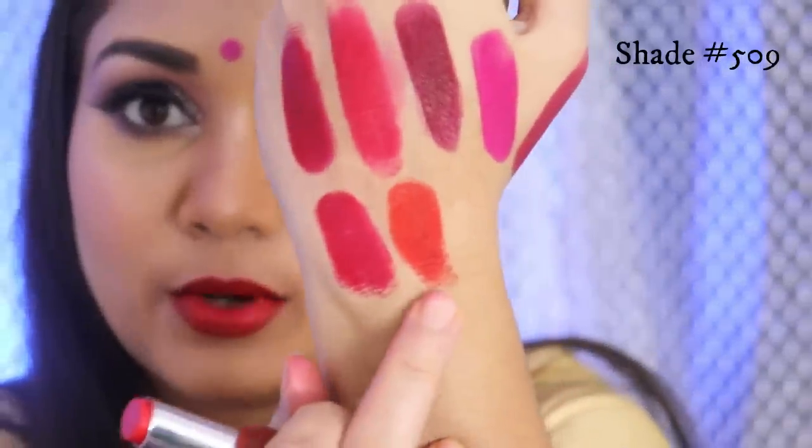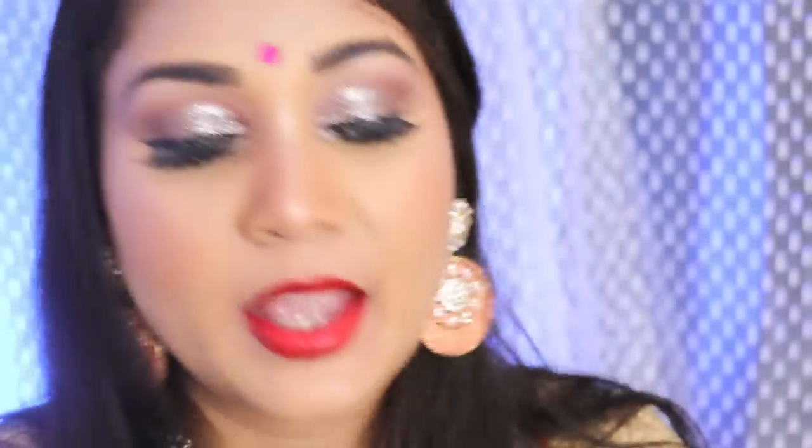This is how 508 looks on me. The next shade is 509 — again it is an orangey red color. I don't see a lot of difference between 505 and 509 except that 509 is more towards red and 505 was more towards orange.